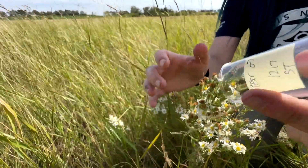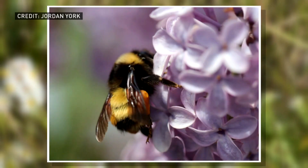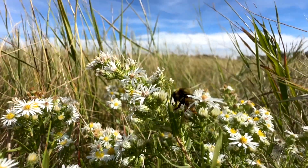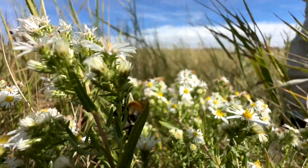A second species is a little less elusive: the yellow-banded bumblebee, or Bombus terricola, its Latin name. That species is listed as special concern — a much lower tier than our gypsy cuckoo — but still really important for us to monitor and be proactive. Of the over 800 bumblebees they've found this year, only 15 of them were yellow-banded bumblebees.